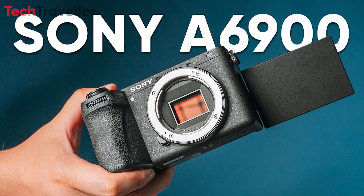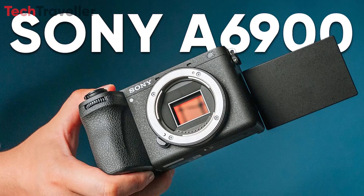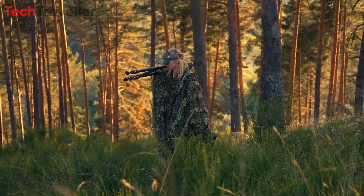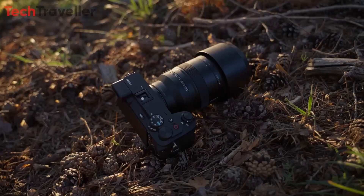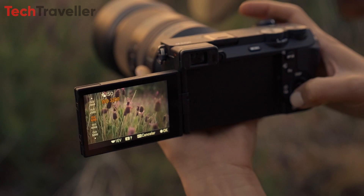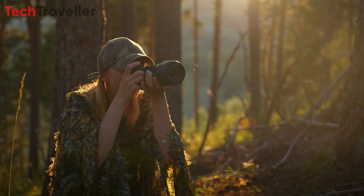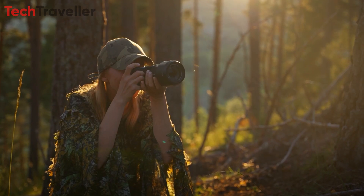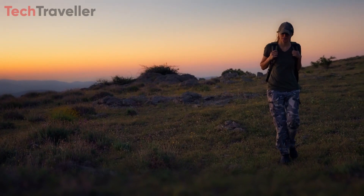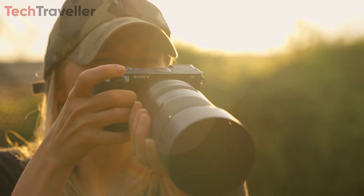In conclusion, the Sony A6900 is a game-changer in the world of photography and videography. With its groundbreaking features, unparalleled performance, and user-friendly design, this camera empowers creatives to push the boundaries of their art and capture truly unforgettable moments. Whether you're a professional photographer, a filmmaker, or an enthusiast, the Sony A6900 is sure to elevate your craft to new heights.